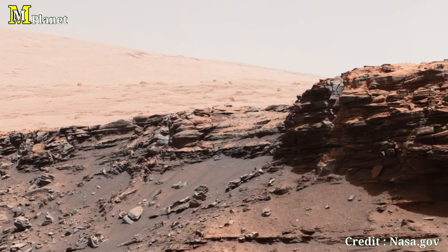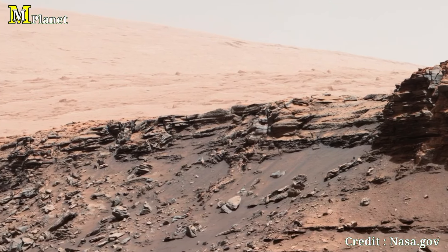Thanks for watching and don't forget to like, subscribe, and hit the bell icon for more space exploration.